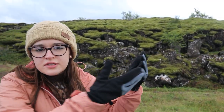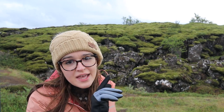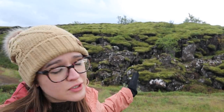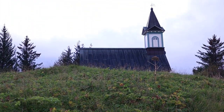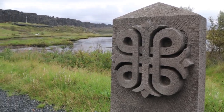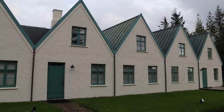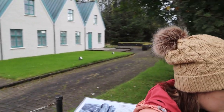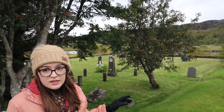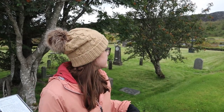You see all this beautiful moss — well, don't step on it, because moss takes 70 years to grow give or take, so don't hurt the beauty; let the moss flourish and live. Right in this area is the Þingvellir church and behind me is the prime minister's summer residence, which was built in 1930.